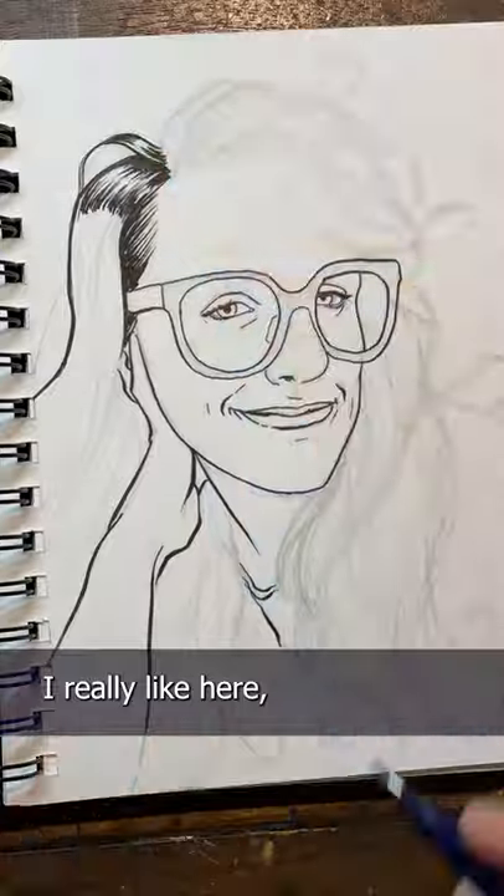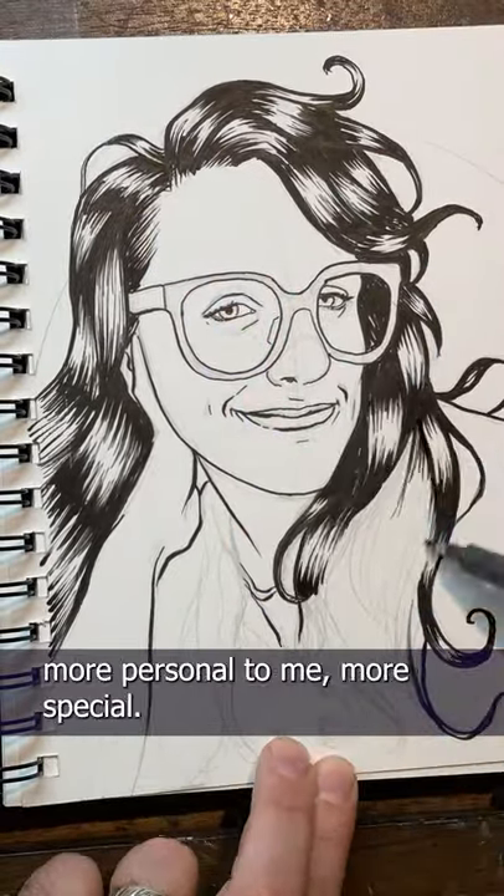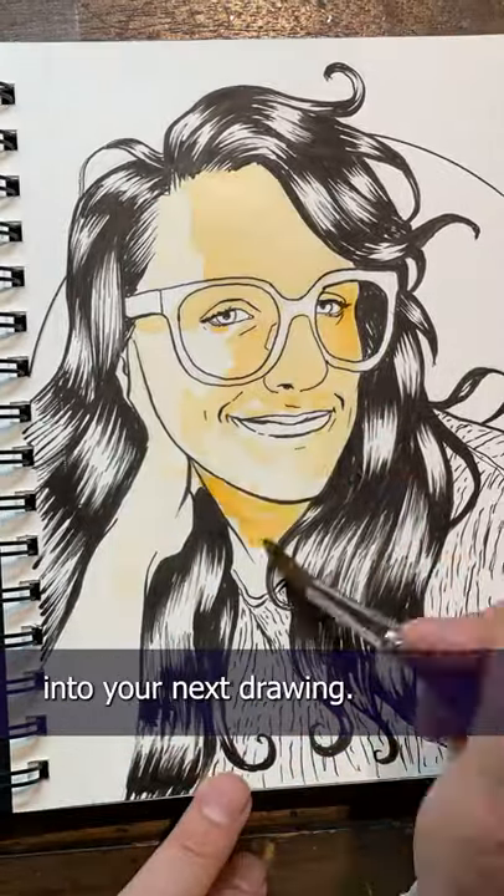I took a picture of someone I really like and I added elements of my favorite art style to it. And in doing so, I made the painting more personal to me, more special. So I'm gonna ask you to try to add your favorite flair into your next drawing.